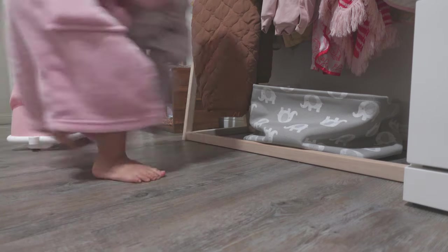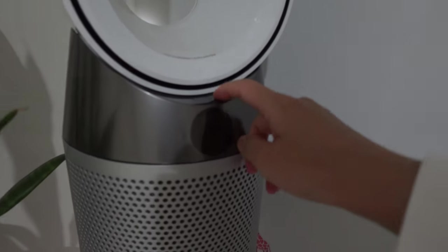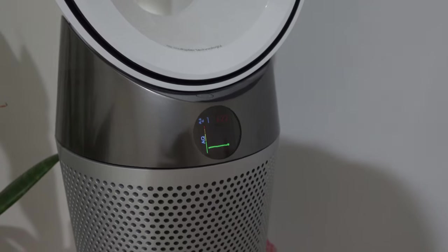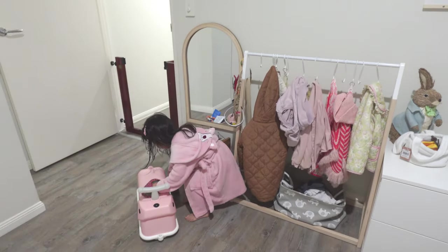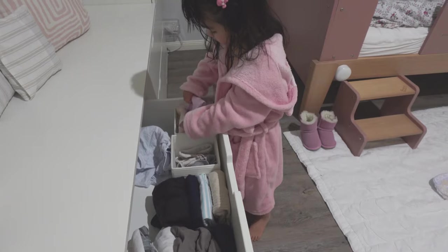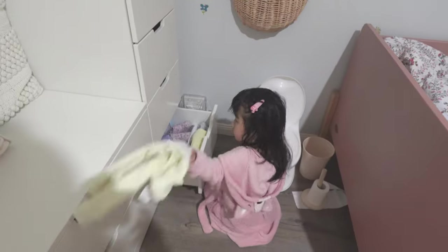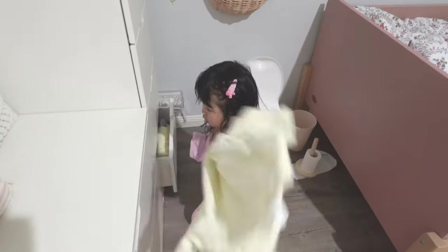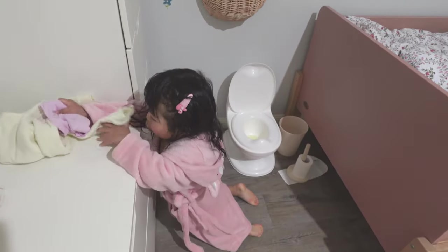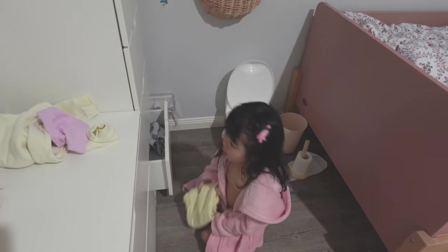After taking a shower, Alina puts away her clothes in her dirty clothes basket, and I turn the Dyson on to keep the room nice and warm through the night. Alina picks out her singlet and pajamas from her Ikea drawers, which are nice, low, and sturdy — great for a Montessori bedroom. With this setup, Alina can access her clothes independently and choose her pajamas on her own.